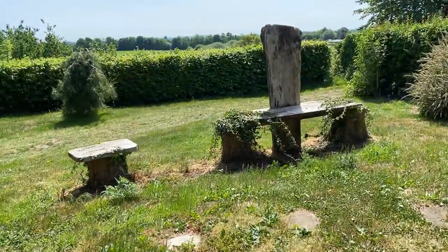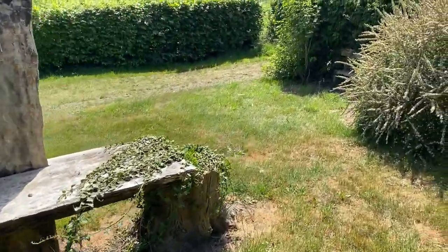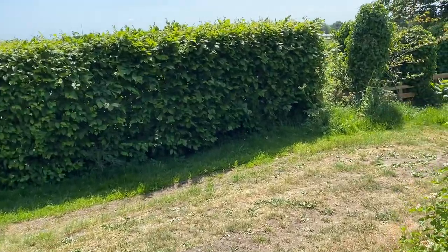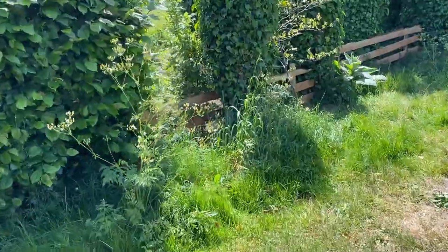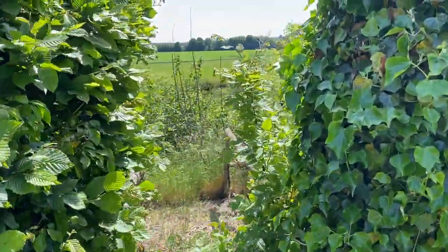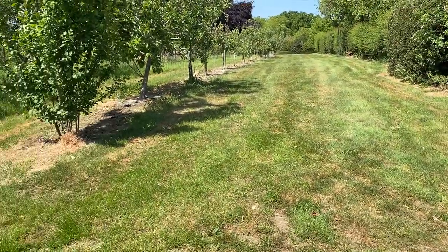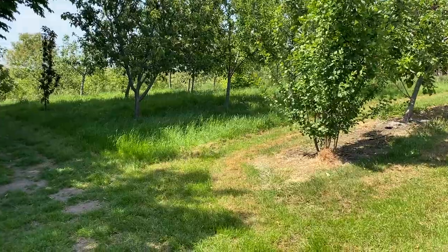Giant's chair — here we go. Everywhere you find there are views. This is the orchard. My goodness, it was beautiful a few weeks ago when the whole lot was in flower.